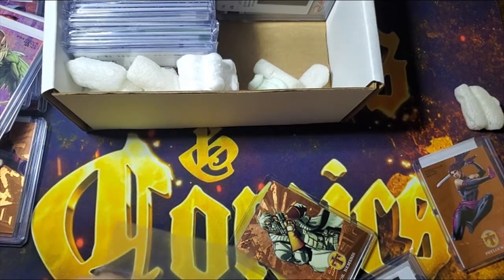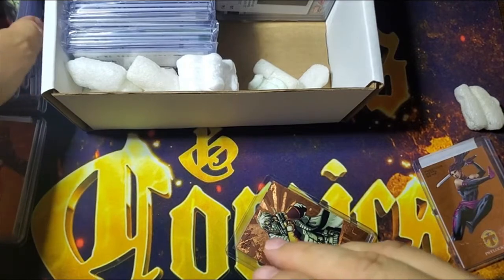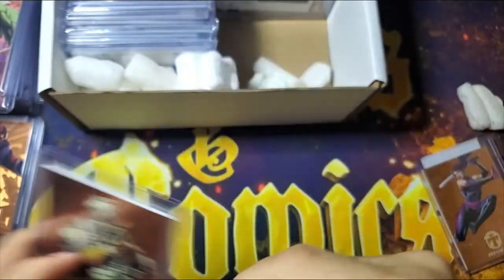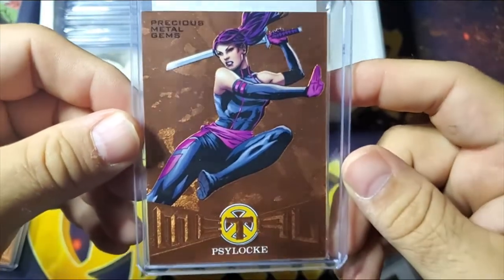I do think there is going to be a lot of people putting sets like this together. These are just too cool of a card — they're around $1.99, you can actually put a set together. Last but not least: Psylocke, which is an awesome card.